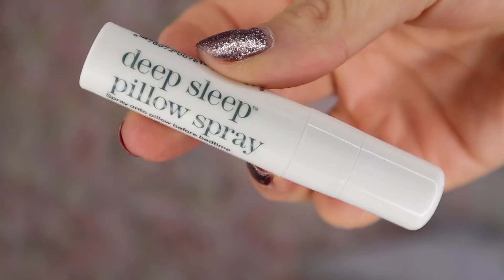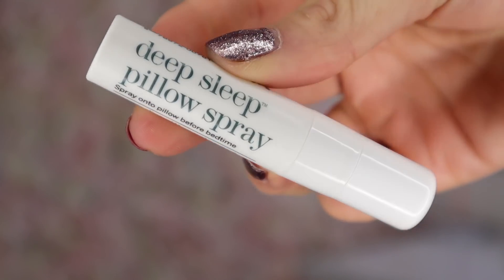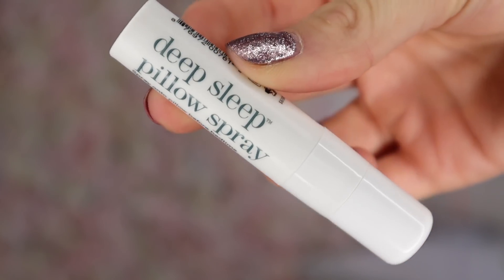Day number five: behind this door we have a This Works product — the Deep Sleep Pillow Spray. I discovered this product through the advent calendars and I love it. Does it smell like lavender and chamomile? Oh my goodness, it so does.